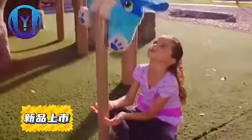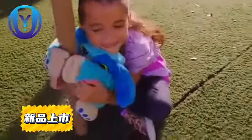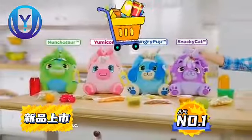Plus, they're machine washable so they'll always stay cute and cuddly. There's a Lunch Pets friend just waiting to snack and play with you.